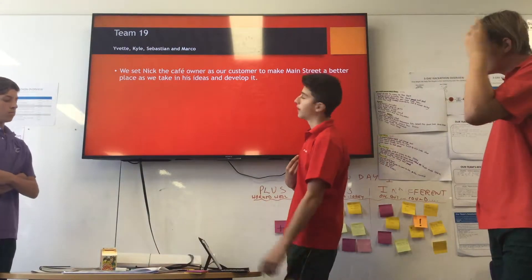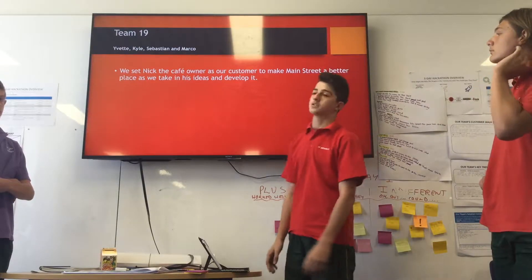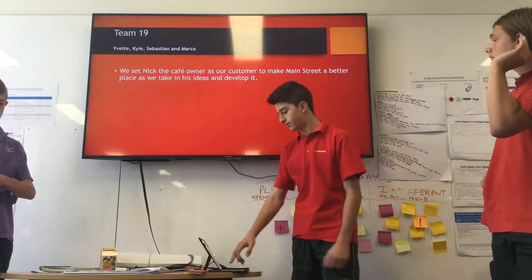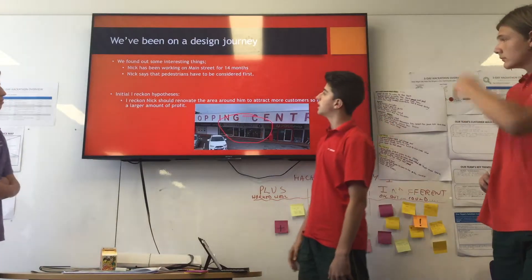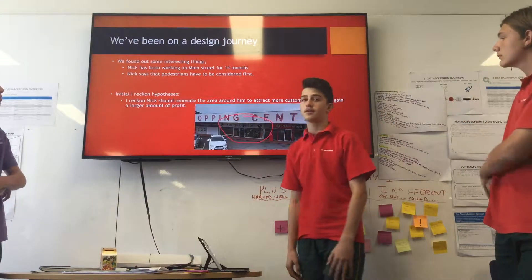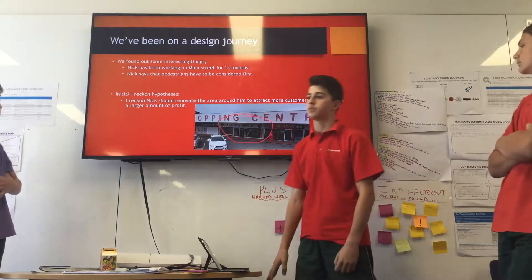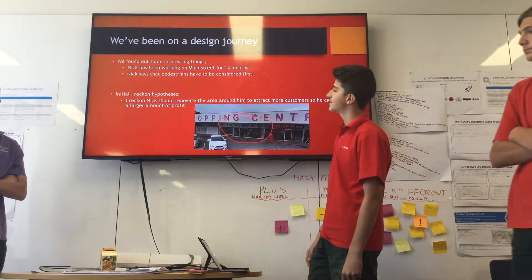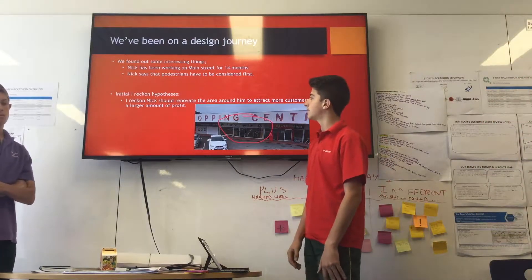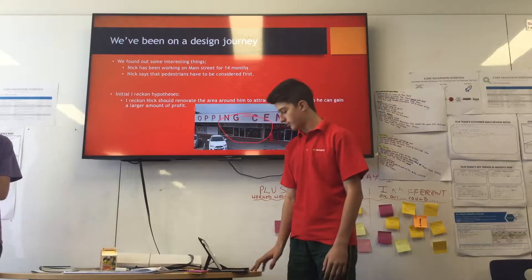We set Nick the Capo owner as our customer and aim to make Main Street a better place by taking in his ideas and developing them. We've been on a journey on Main Street and found a few interesting things about Nick. He's been on Main Street for 14 months and says that pedestrians should be considered first. Our initial hypothesis is that Nick should renovate the area around him to attract more customers so he can gain a large amount of profit.